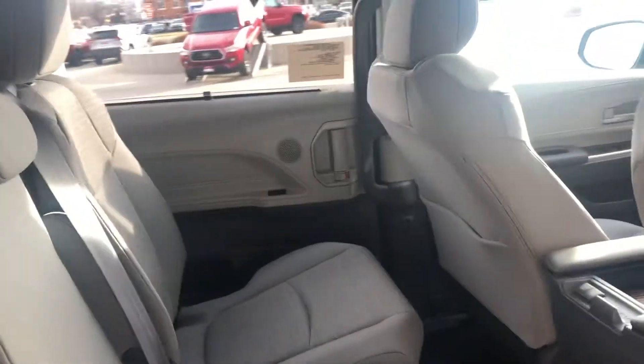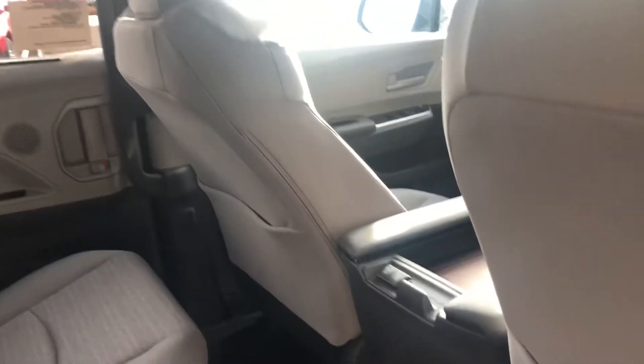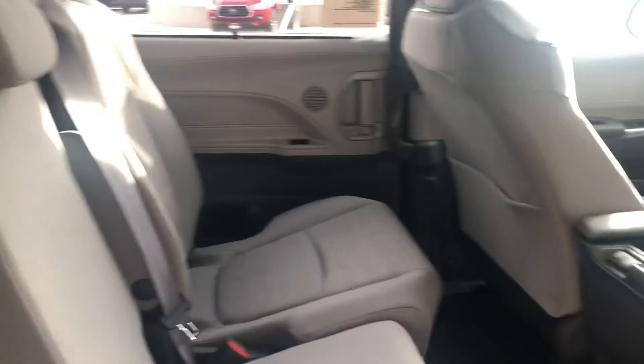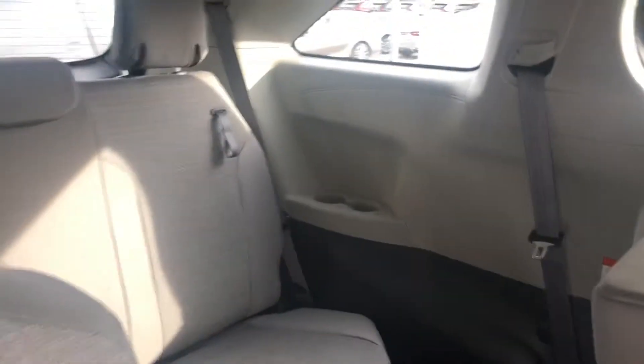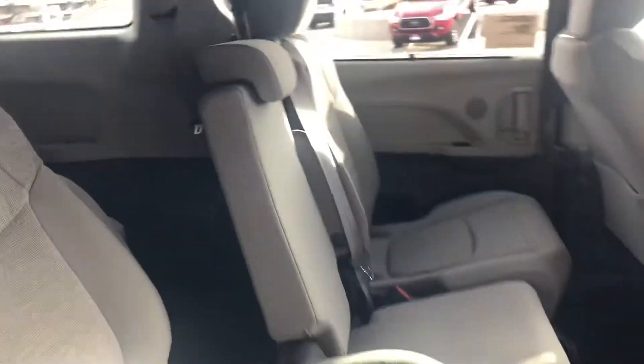Onto the back seats here, you've got your bench seating, two USB inputs for charging back here. You can pull these seats forward for easy access back here to your third row. You can also lay them flat.